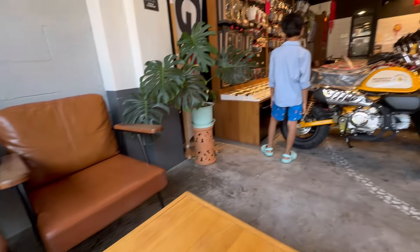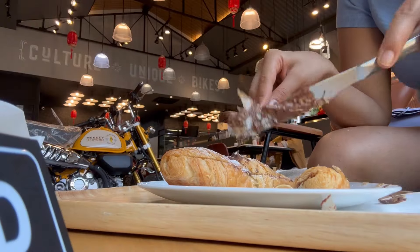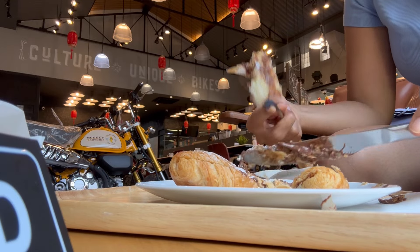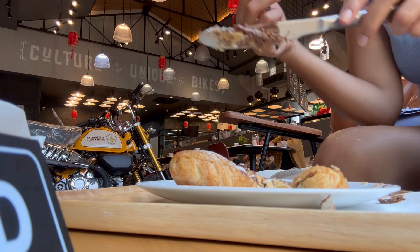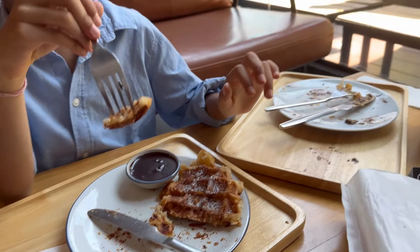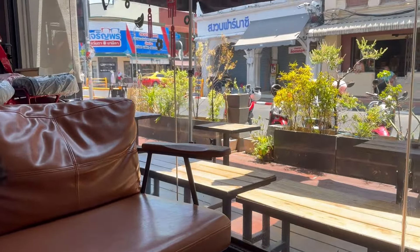After waiting about 30 minutes our food arrived. The chocolate croissant was really very tasty, yummy, and fresh — I really enjoyed my meal. Our second order was a chocolate waffle for my son, and he too liked his food and enjoyed it well.